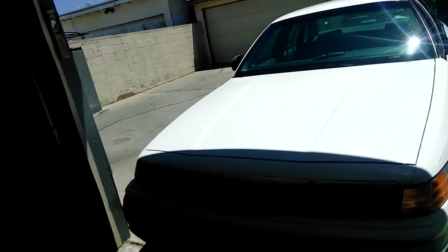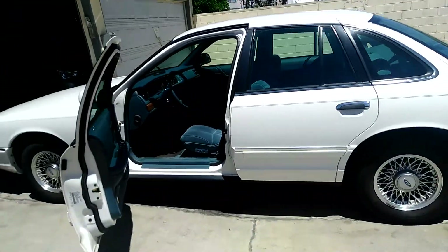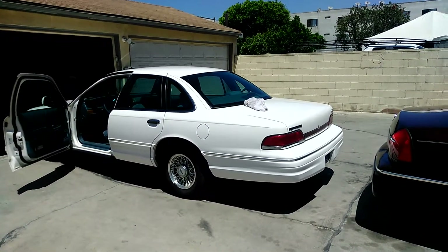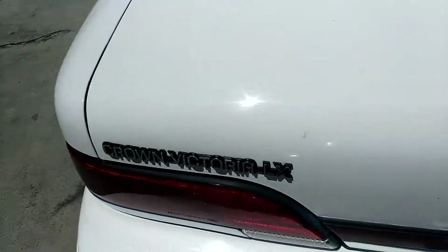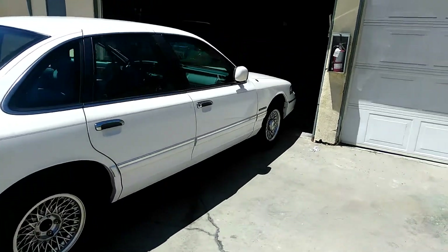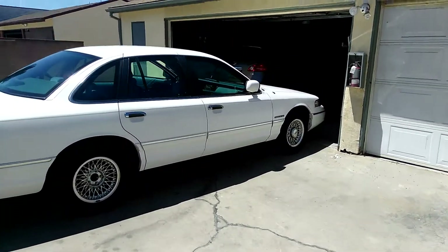94 Crown Vic — I can't see the front here. Just picked this up yesterday, got it at a good price. 94 Crown Vic LX, 84,000 original miles on it. All white with the blue velour.